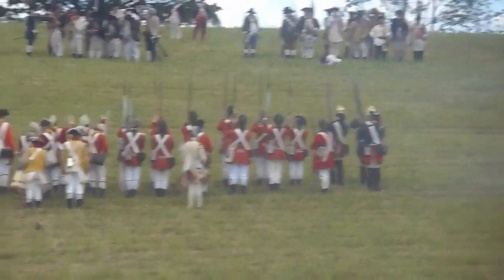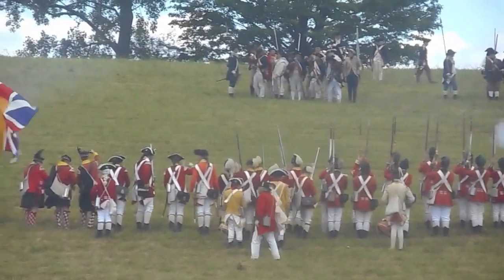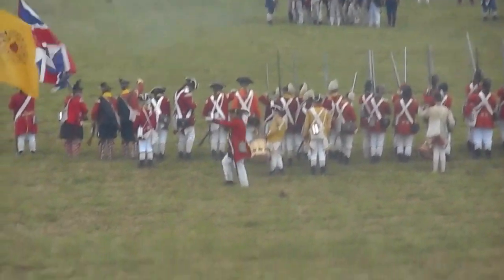Due to the nature of the tactics and the weapons, it's very important for the officers to maintain tight control over their troops.